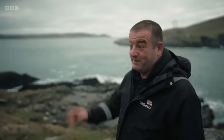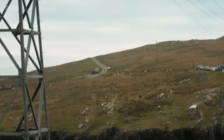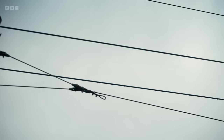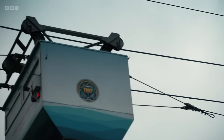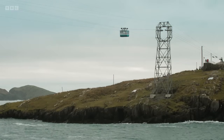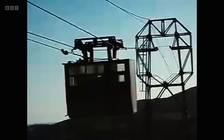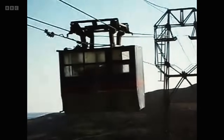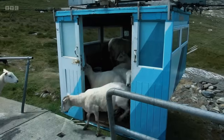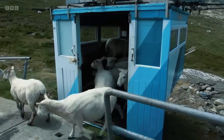The easiest way to reach Dursey Island is by cable car. Built in 1969, this is Ireland's only cable car and the first in Europe to traverse open sea — a vital mode of transport for the handful of people who live there. Historically, people used to take livestock on the cable cars too. Farmers and locals had first priority at that time. It was just the way of life — the good old days before health and safety came in.